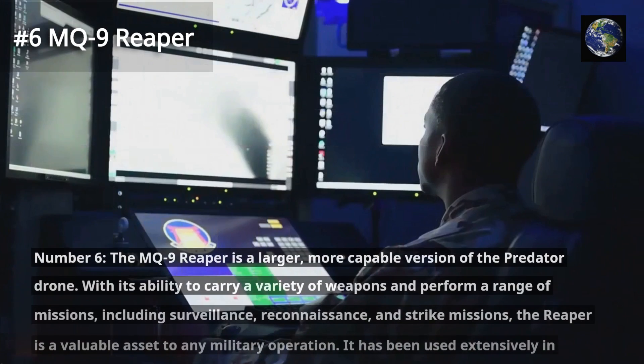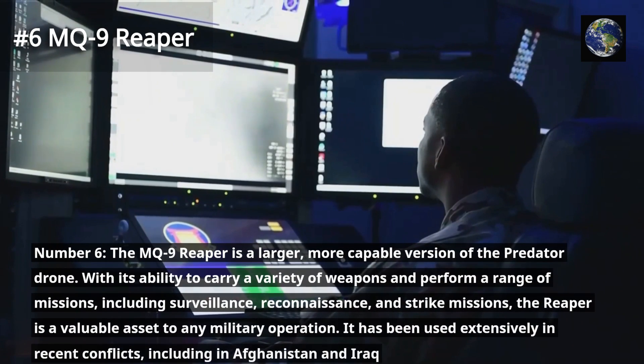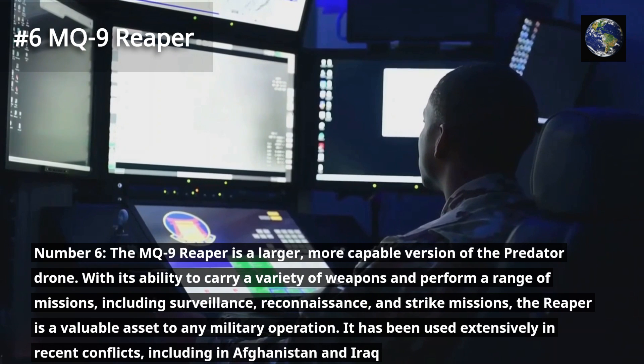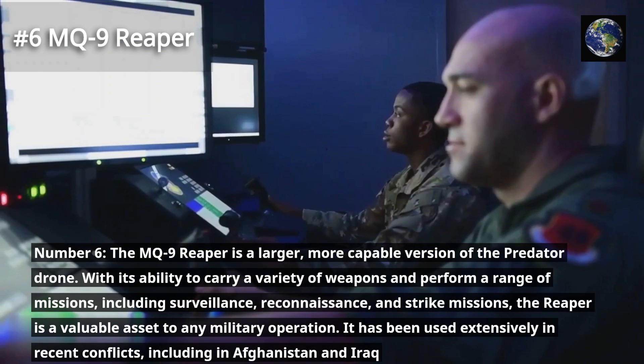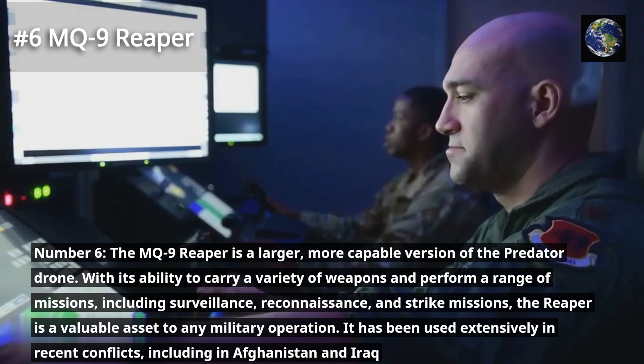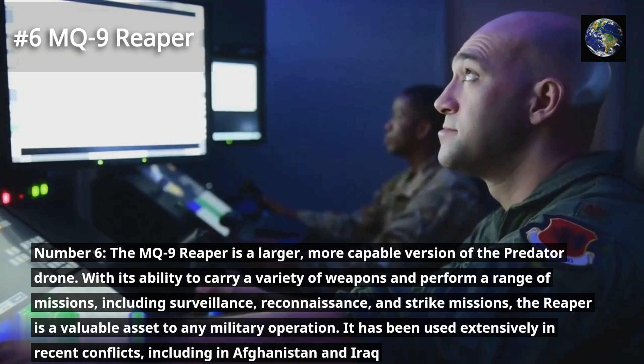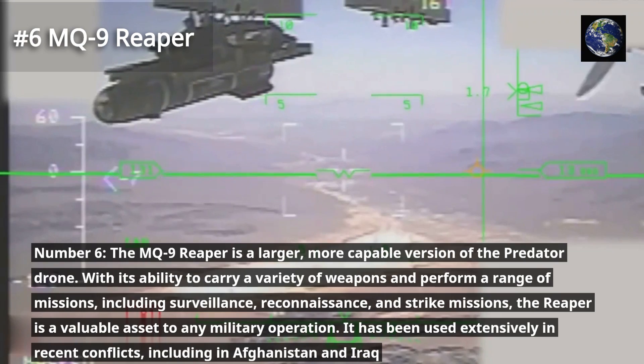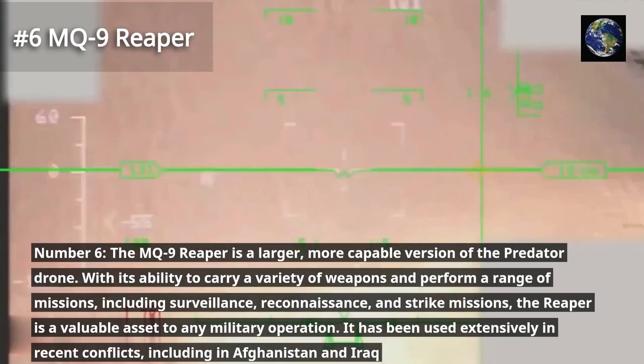The MQ-9 Reaper is a larger, more capable version of the Predator drone. With its ability to carry a variety of weapons and perform a range of missions, including surveillance, reconnaissance, and strike missions, the Reaper is a valuable asset to any military operation. It has been used extensively in recent conflicts, including in Afghanistan and Iraq.